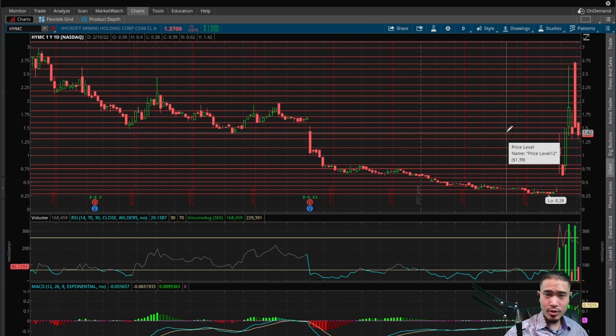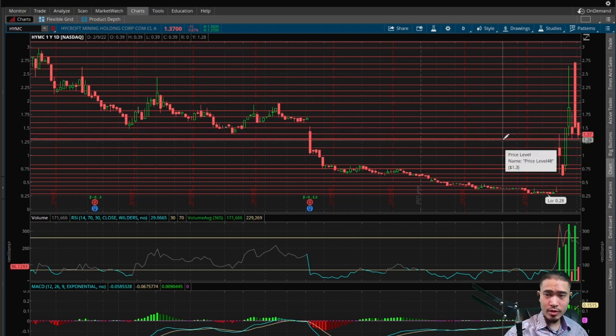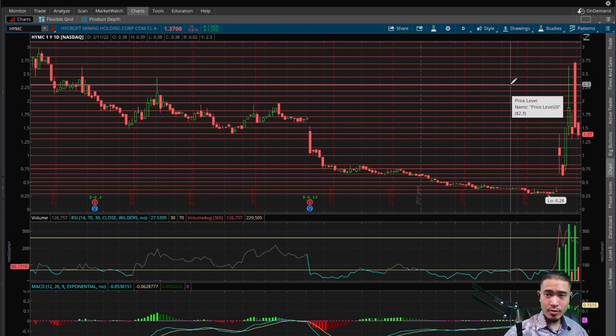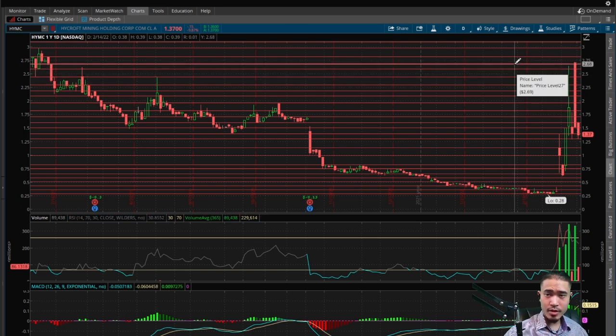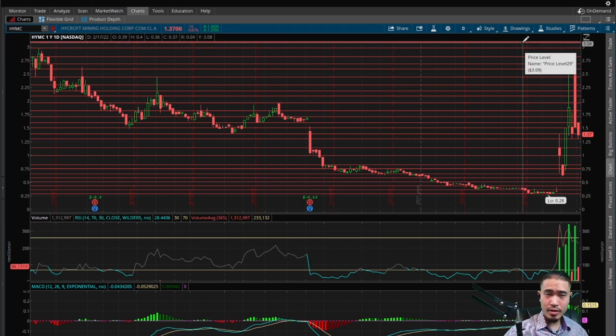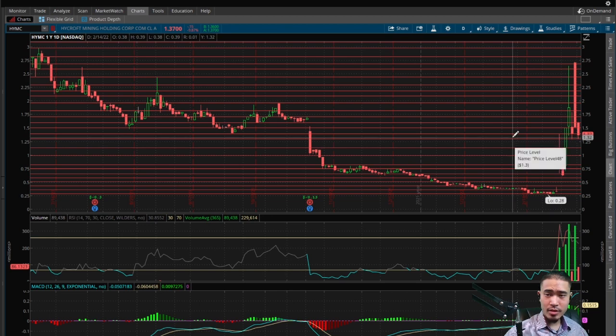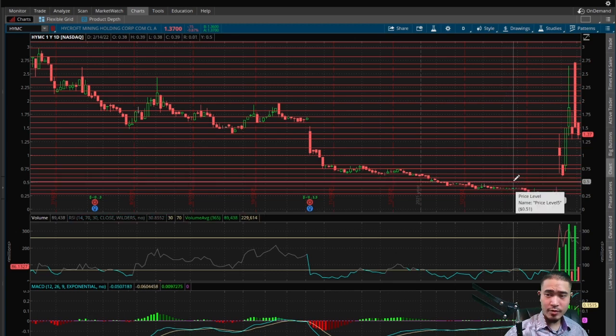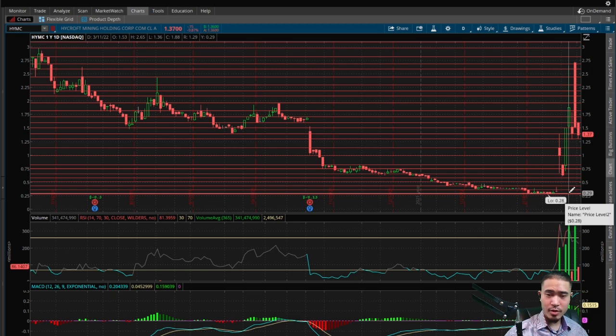Right now this is trading between the sideways channel — the rectangle of $1.39 and $1.30. So if this goes to the upside, next levels of resistance would be $1.39, $1.50, $1.60, $1.71, $1.82, $1.97, $2.09, $2.19, $2.30, $2.45, $2.59, $2.69, $2.81, $2.98, and then $3.09. There is resistance above $3.09 but we're not going to discuss that right now. And if this goes to the downside, next levels of support would be $1.30, $1.13, $0.99, $0.82, $0.75, $0.65, $0.58, $0.51, $0.43, $0.36, and then $0.28. $0.28 is the all-time low so no support below that.